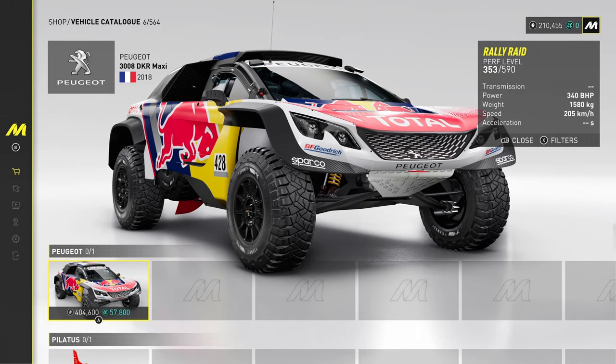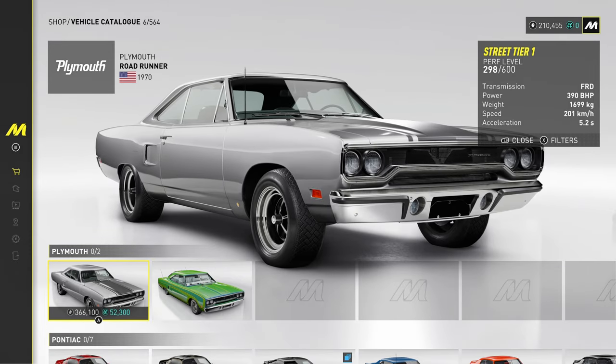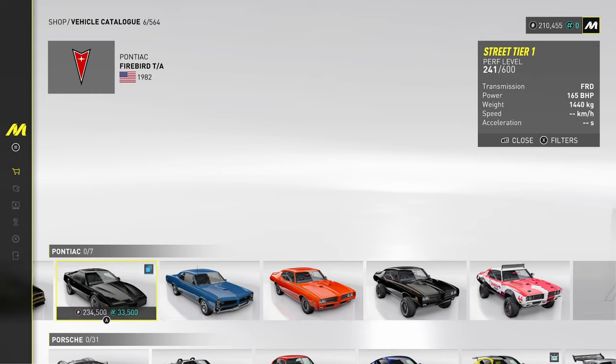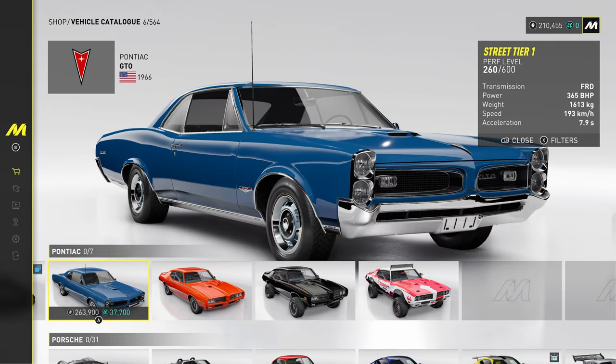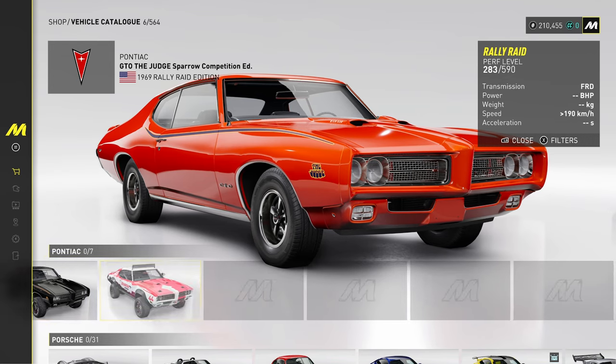Peugeot — there's no RCZ. Bring the RCZ to The Crew, you're a French game, come on. We need the best car Peugeot ever made. Pontiac is going to be Firebird central, and the GTO from Pontiac — the GTO the Judge, that's from Dukes of Hazzard or something, isn't it?